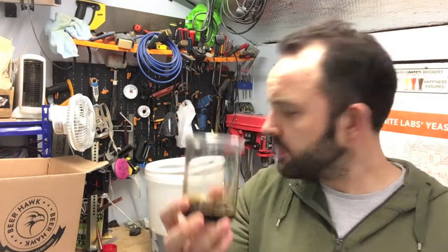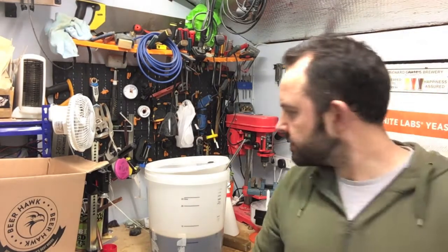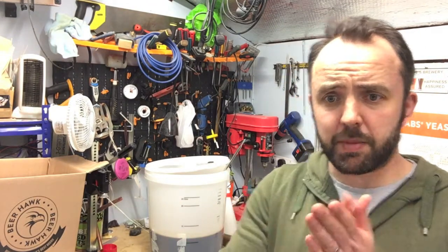So far, so good. I'll drink more of that in a bit. In terms of bottling it, I've got about 10 litres total into the bottling bucket.